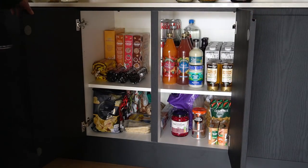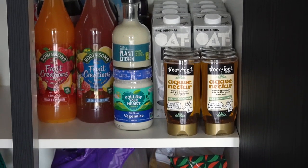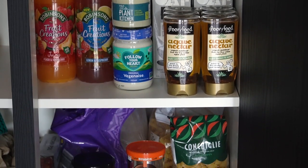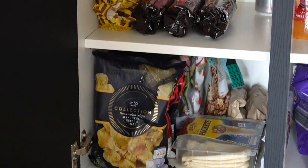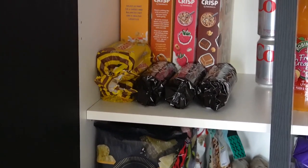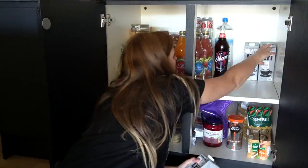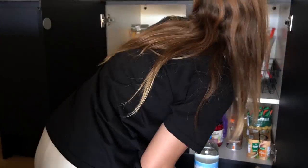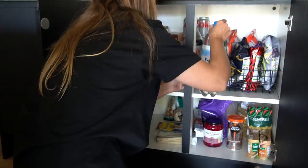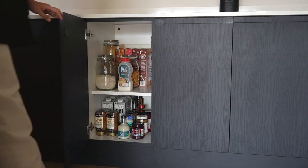You've heard me mention backstock a couple of times — some of you will know what that is and will also have a backstock area, and some of you might not have a clue what I'm talking about. Well this is our backstock cupboard. It's a double cupboard and houses those items which we have multiple of and that don't fit in the aesthetically pleasing cupboards. As there's only two of us we don't tend to do a big shop very often, but we do stock up on long-life products when we do, so all we need to buy weekly is fresh produce.